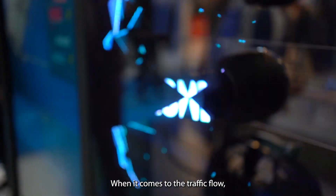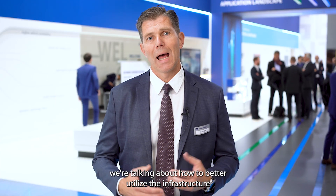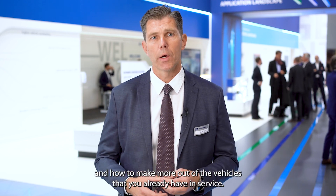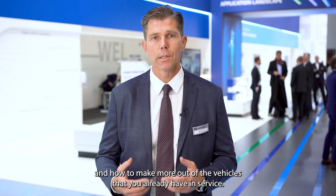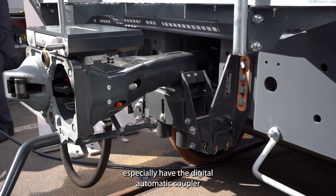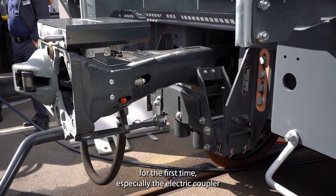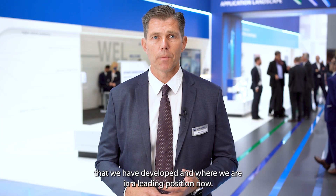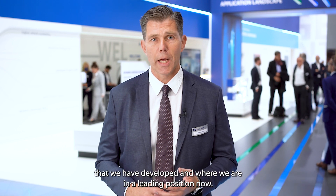When it comes to traffic flow, we're talking about how to better utilize the infrastructure and how to make more out of the vehicles that you already have in service. Here we especially have the digital automatic coupler — for the first time the electric coupler that we have developed — and where we are in a leading position now.